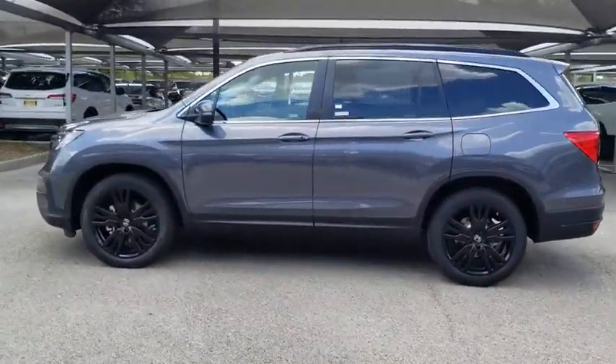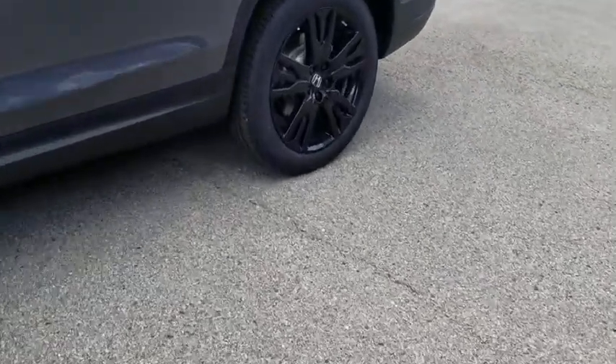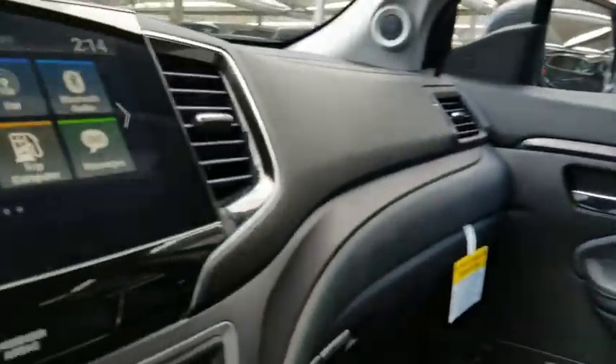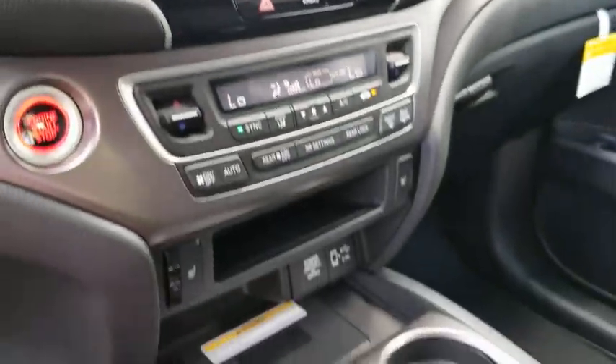All-wheel drive, anti-lock braking system, lane departure warning, Bluetooth, leather-wrapped steering wheel, adjustable steering wheel, power steering, automatic transmission, cruise control, four-wheel disc brakes, and keyless start.